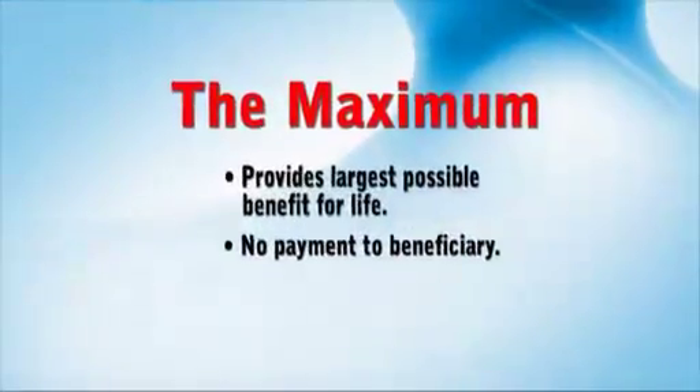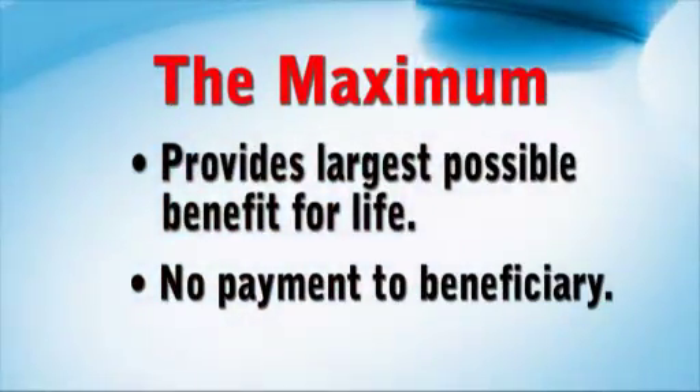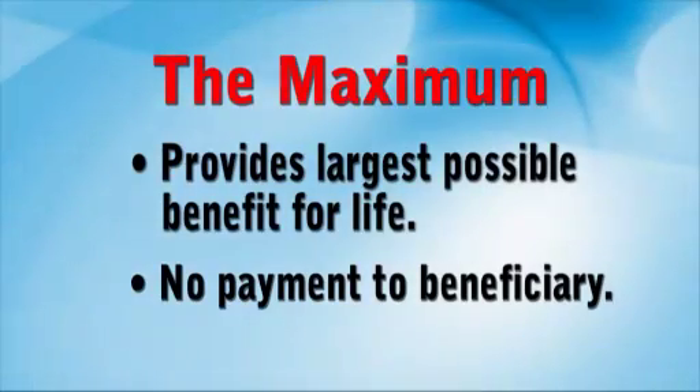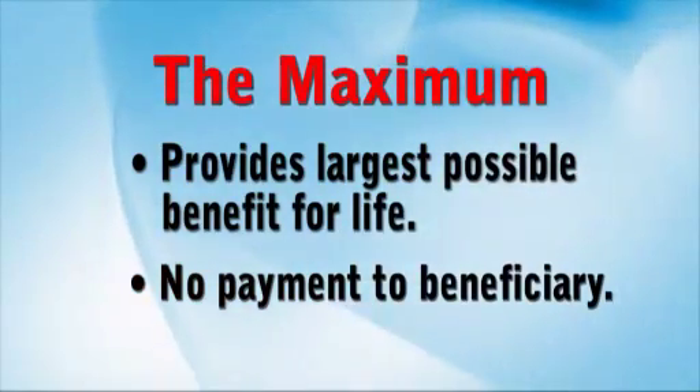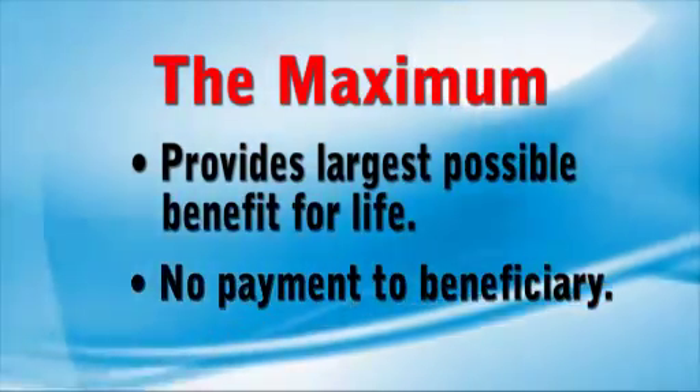The maximum provides the largest possible benefit to you for life, but provides no payment to a beneficiary. All payments end at your death. If you don't need to provide for a beneficiary, the maximum may be your best choice.